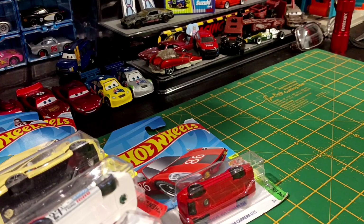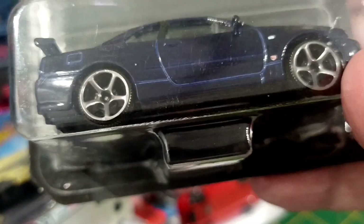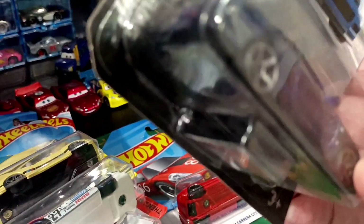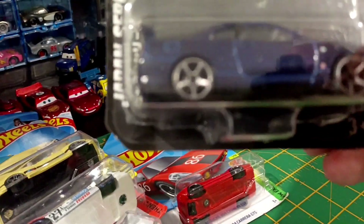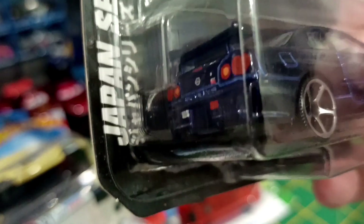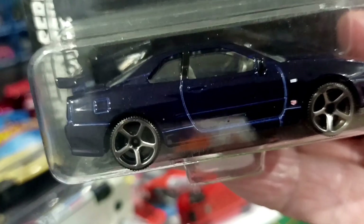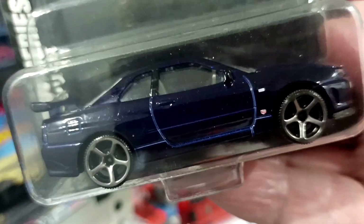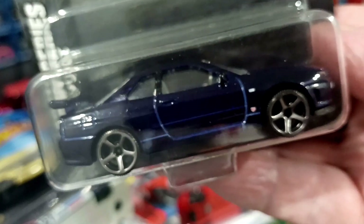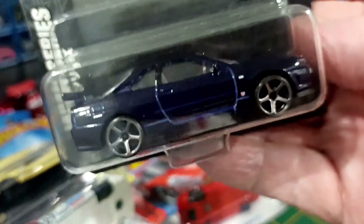Majorette. I got the R34 Skyline from the Japan series. I think that's pretty bloody cool. Good details. I'd rather pay, I think it was $4.99, $5 for that, than a Godzilla one. I don't think it's got opening parts, but I don't care. That's nice.